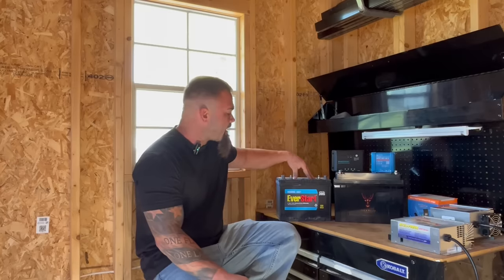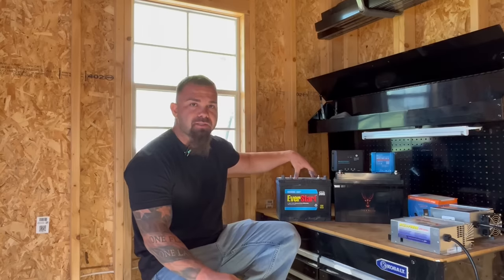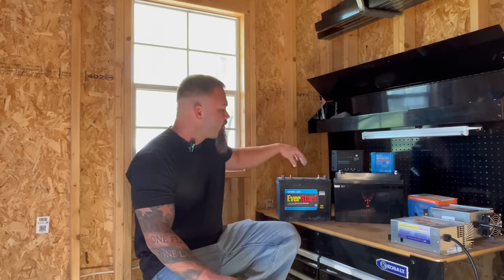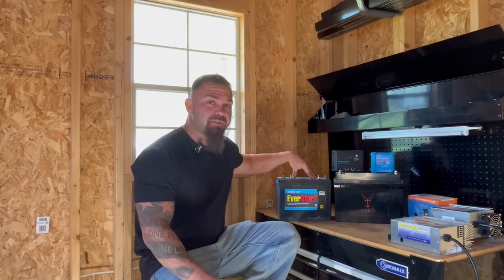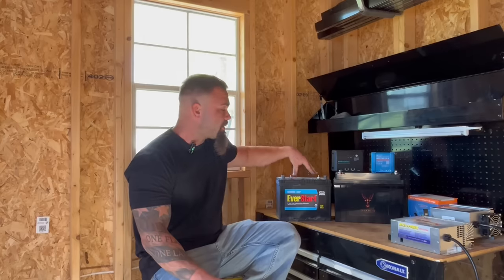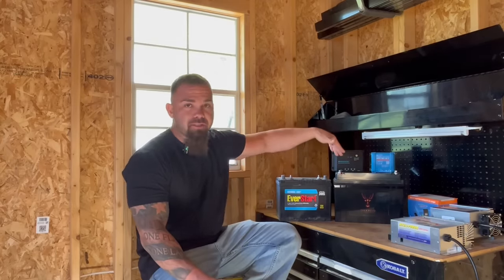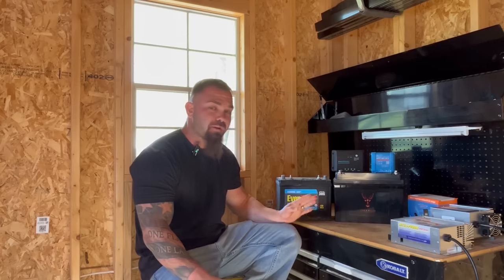Your standard lead-acid battery at a full charge is about 13.6 volts. When you reach 13.6 volts on a lead-acid or AGM battery — maybe 0.1 or 0.2 volts higher — 12.8 is the resting voltage when fully charged, but it charges up to 13.6. However, on a lithium battery, most lithium cells are charged to a maximum voltage of 14.6 — an entire volt higher.